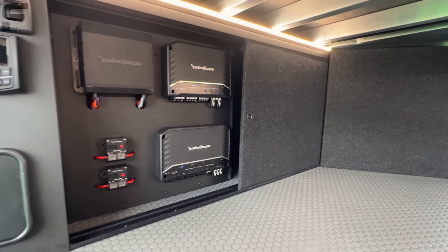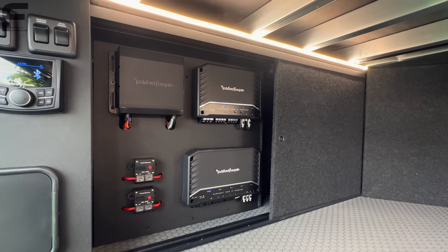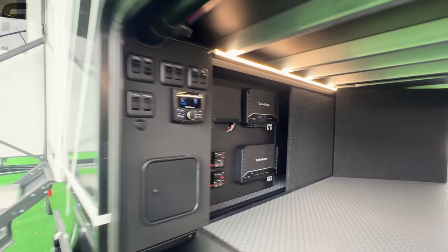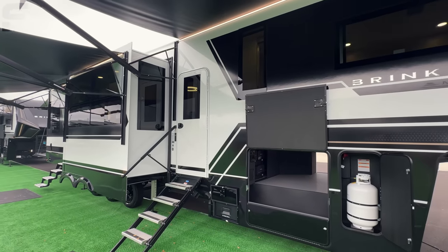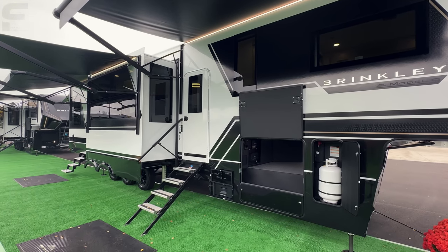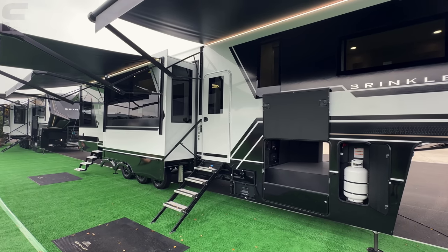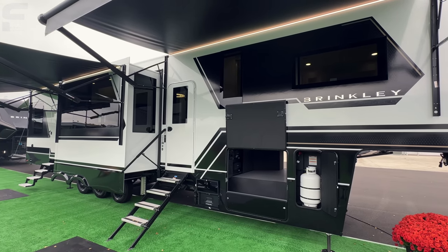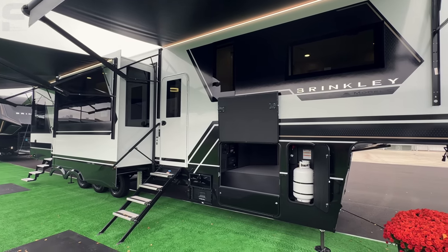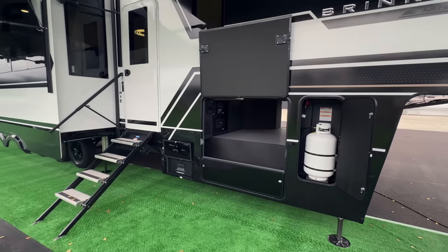This slides over and you have access to your Rockford Fosgate amplifiers. On this toy hauler you have 14 speakers and two subwoofers. The audio system was specifically designed for this toy hauler, so it sounds incredible both inside and out.